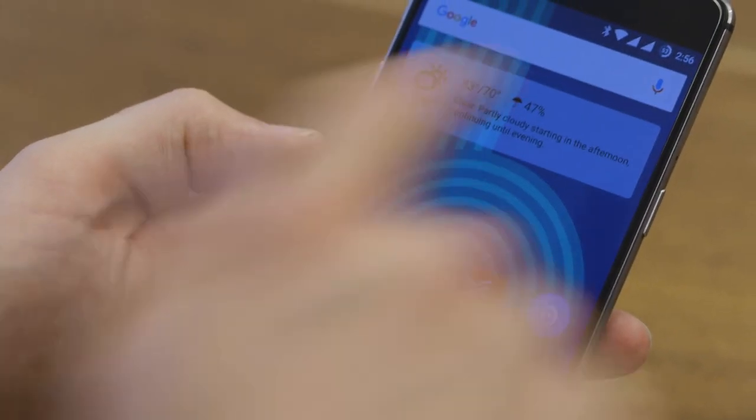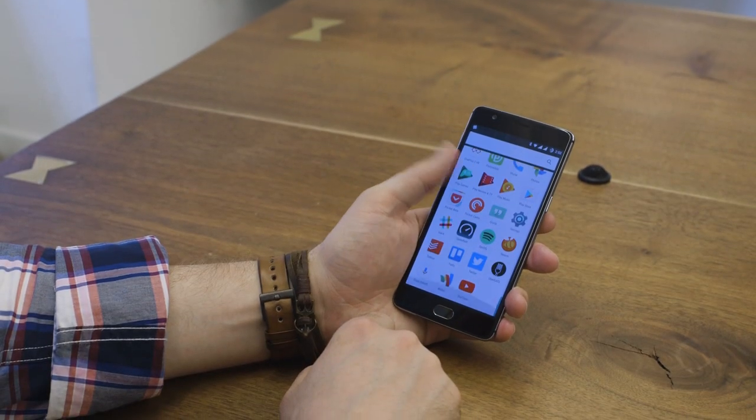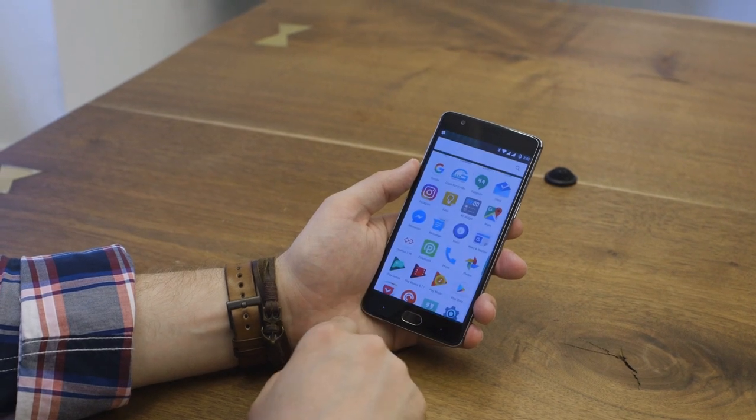Overall, the OnePlus 3's Android Marshmallow software is really close to Google's Nexus software. There isn't really any bloatware or extra apps, aside from some basic gallery, music, and file management apps.